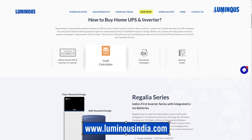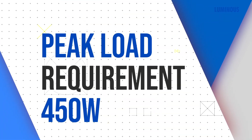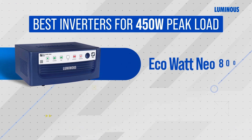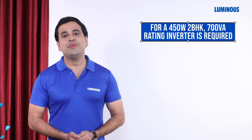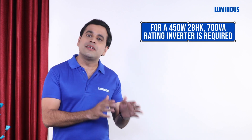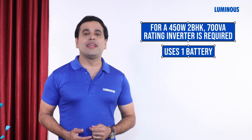If the peak load requirement for your 2 BHK is 450 watts, then the best inverter options are Eco Watt Neo 800 and Eco Volt Neo 850. A 450 watt peak load for a 2 BHK requires a total of 700 VA rating, so consider these inverters. Both of these inverters use a single battery.